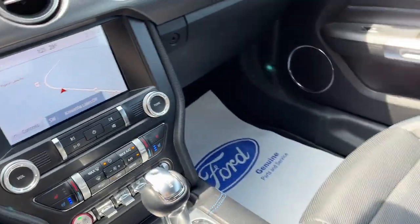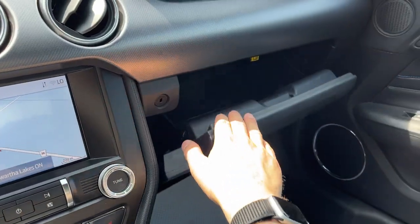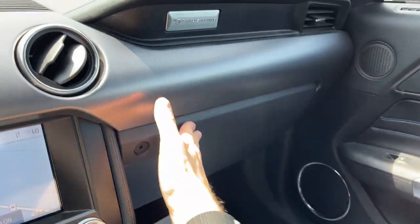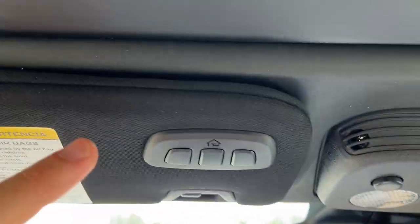You have heated and cooled seats, all your different drive modes, USB plugin, Apple CarPlay and Android Auto compatibility, and remote start on the key fob. There's more storage and power options in the center console, and more storage in the lockable glove box. You also have your auto-dimming rear view mirror.